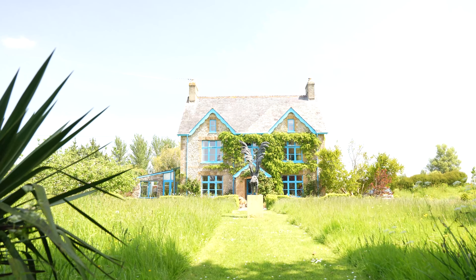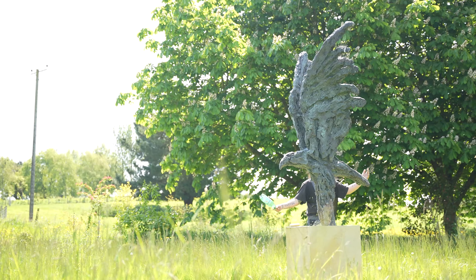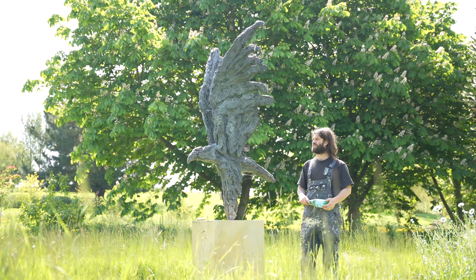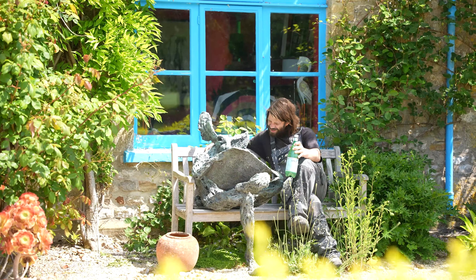Situated in the perfect position opposite the house — look out the window or the door and you can see the eagle there. Just this lovely wild garden. This whole place is stunning, a beautiful well-crafted garden, and an absolutely brilliant piece.